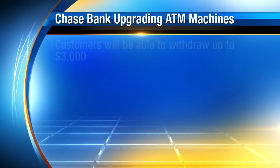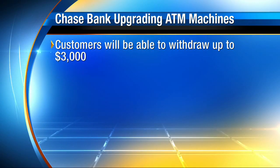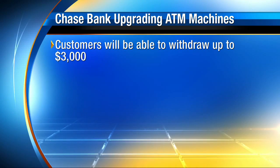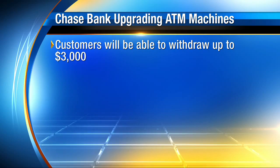There are some other changes too that are coming to Chase. You know how customers usually have a limit on what they can take out? Now customers will be able to withdraw $3,000 with this new system — that's several times more than the current limit on most ATMs.